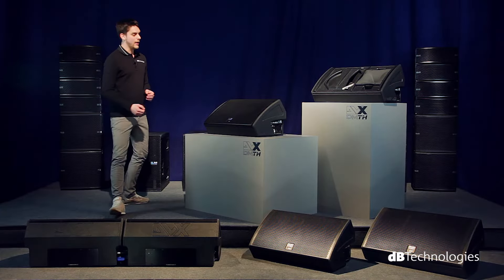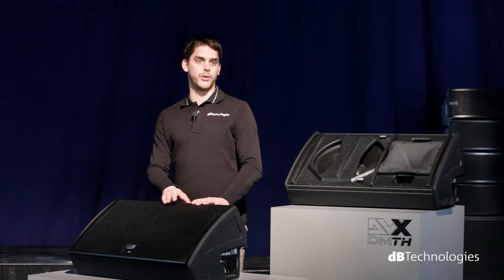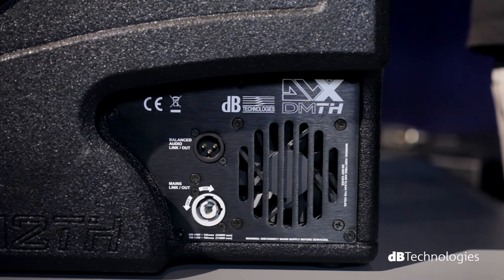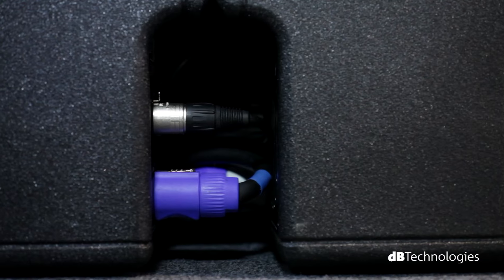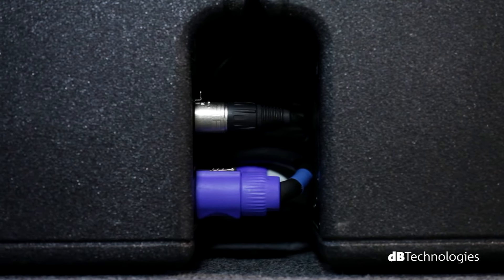DM-TH series design has another new feature that makes it particularly handy in terms of stage assembly and cabling. The two connectors are located on both sides of the monitor — the input ports are on one side, power con and XLR, and the links on the opposite. Thus, cabling is fast and the stage is always tidy, clean, and without visible cables running all over it. Furthermore, the position of the connectors also allows you to fit two monitors next to each other without any gap between the two boxes.